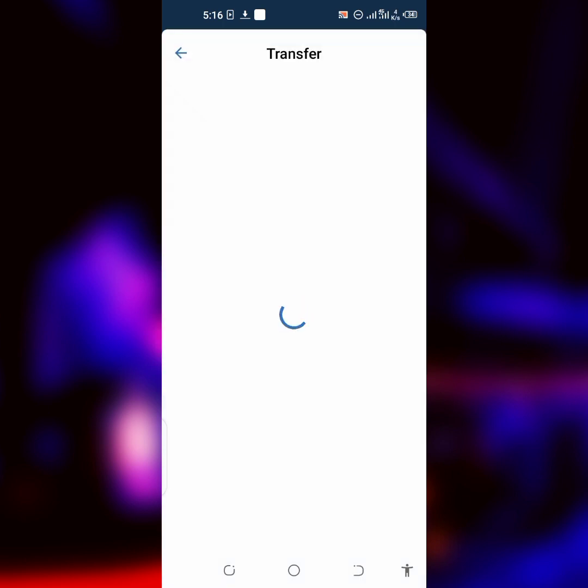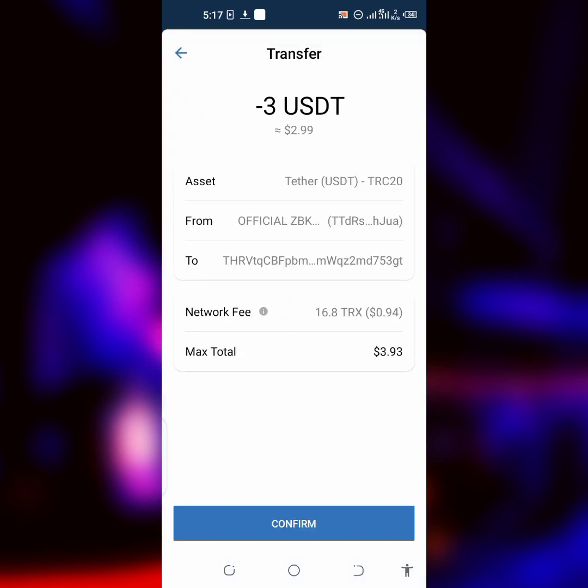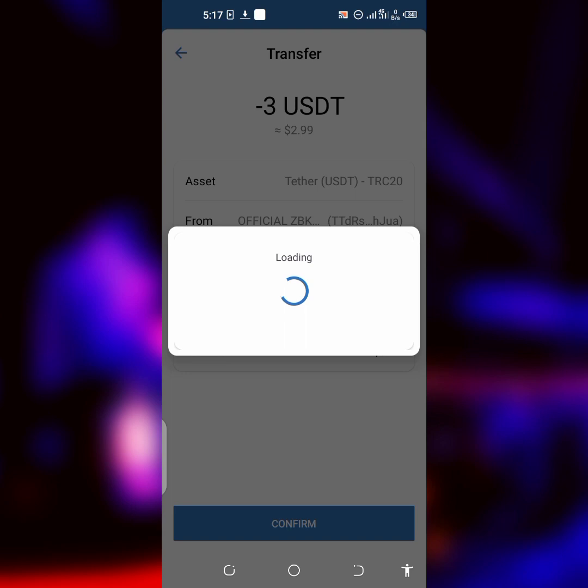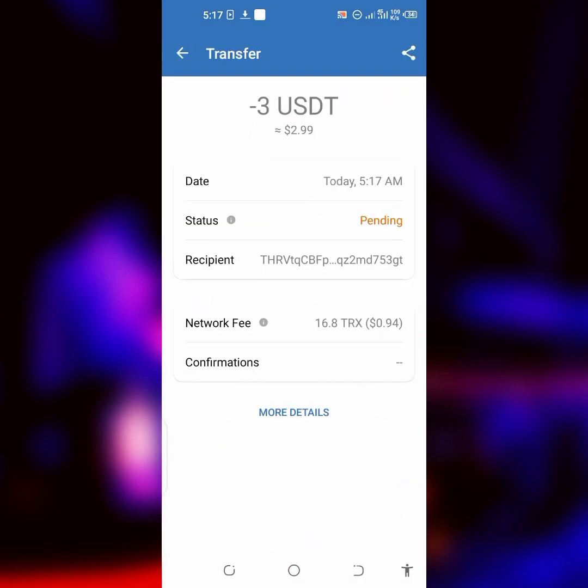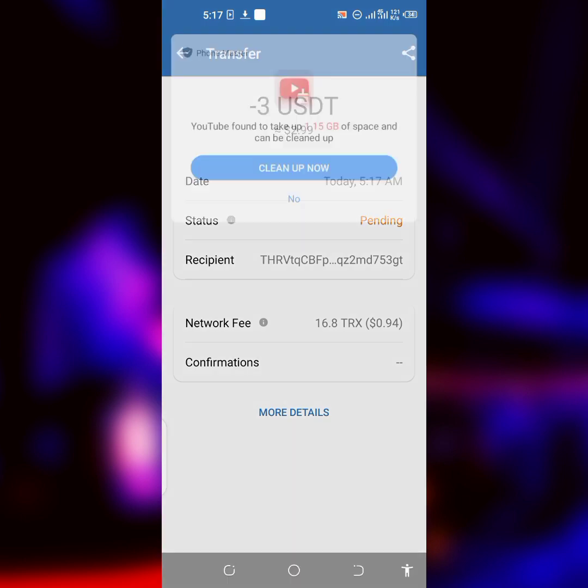It's going to take a little TRX to charge for this platform — that's how Trust Wallet works. It will cost around $1 worth of TRX, about 97 cents, so your net will be around $3. Next thing I have to do is click Confirm and then confirm it. After depositing, just wait for the transaction to be completed.